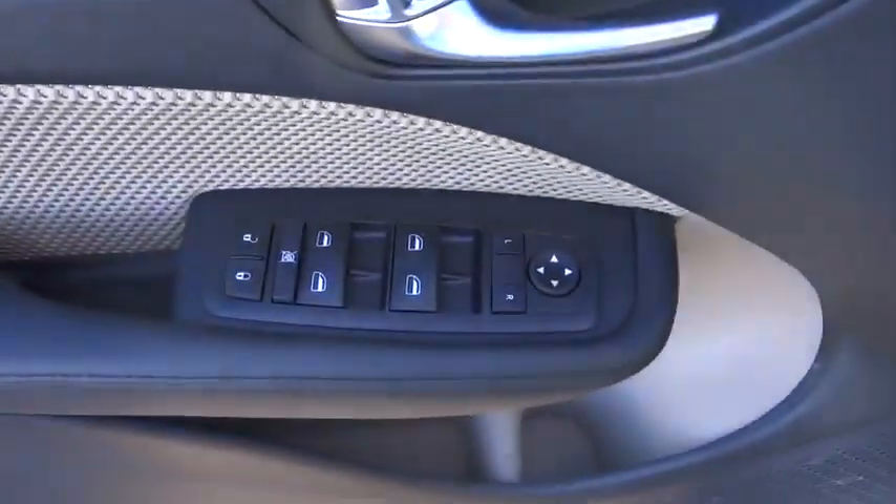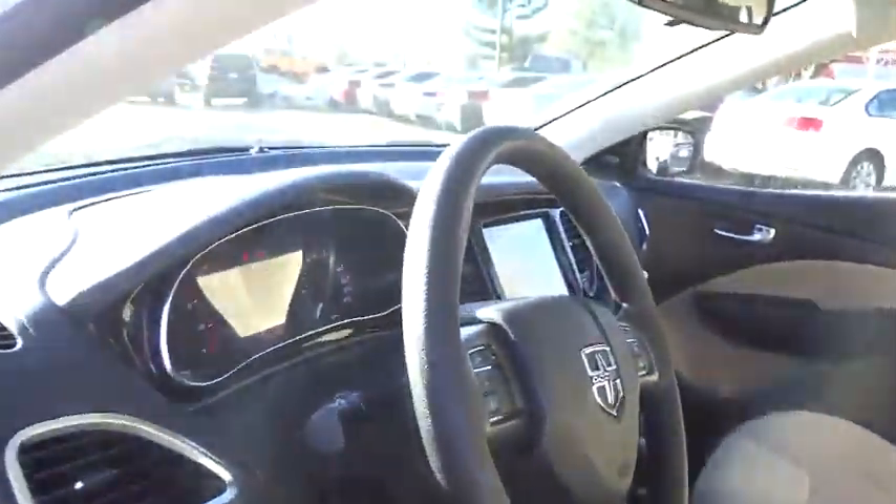Remote power door locks, tachometer, daytime running lights, speed proportional power steering, power mirrors, heads-up display, privacy glass, tire pressure monitoring system. Come see the car for yourself!